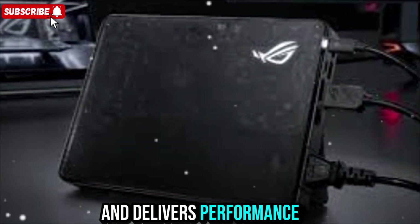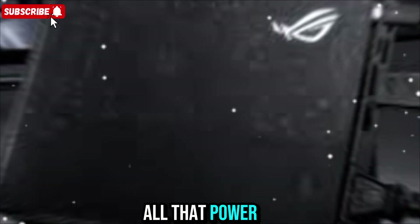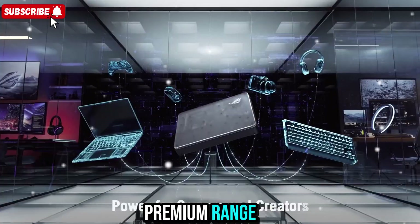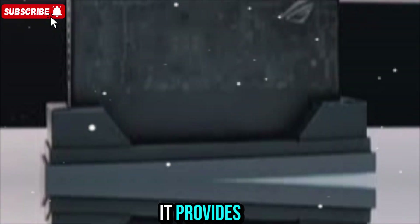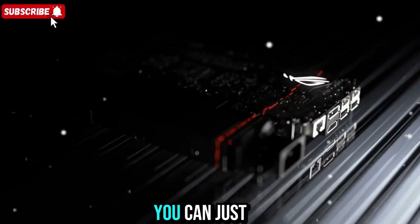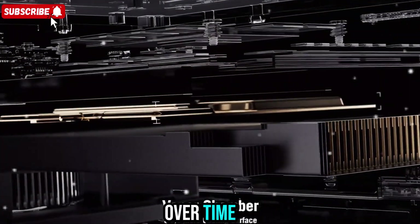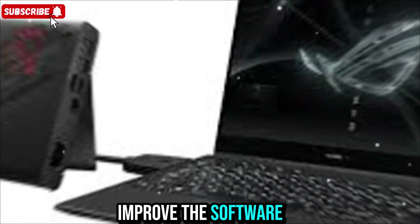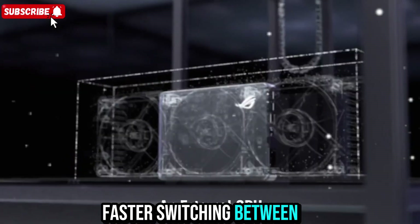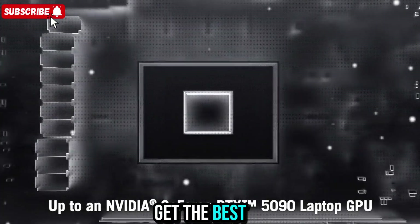The XG Mobile changes that with a refined design that's both stylish and powerful. It's smaller than most textbooks, runs quietly, and delivers performance that rivals desktop PCs. Yes, all that power comes with a price — this version sits in the premium range, but for the performance and flexibility it provides, it's worth every bit. Instead of replacing your laptop every year, you can just upgrade your GPU through this dock and stay ahead of the curve. ASUS continues to improve the software and firmware for smoother performance, better cooling, and faster switching between modes.